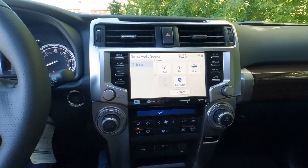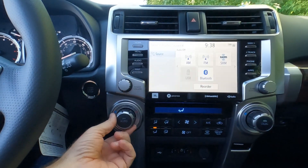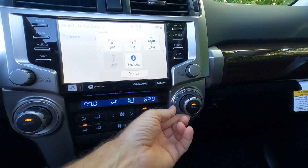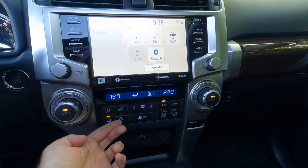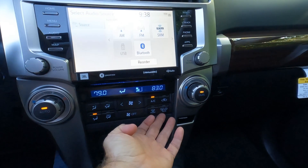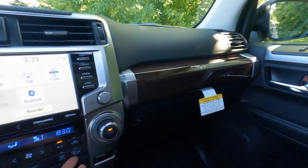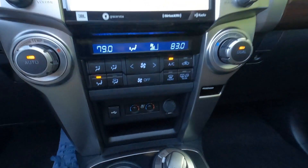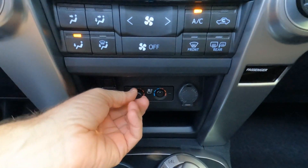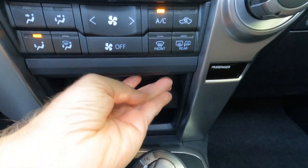This is also an HD radio on the 4Runner. There's automatic temperature control for driver and passenger sides separately, front window defrost, rear window defrost, and a switch to get ice and snow off the outside mirrors. Moving down the center stack, there's a USB charger, heated and ventilated seat controls, and a 12-volt outlet.